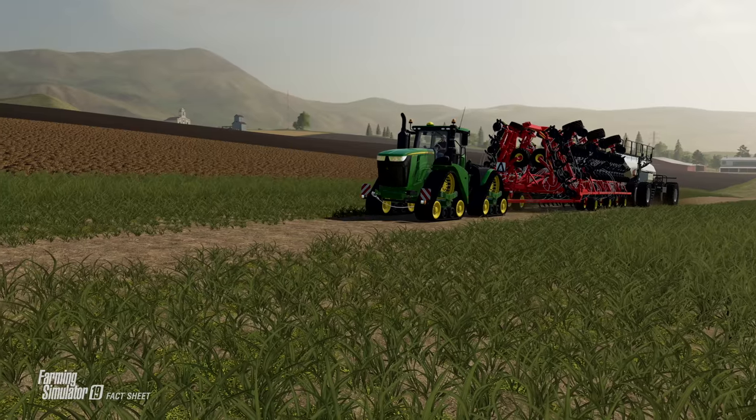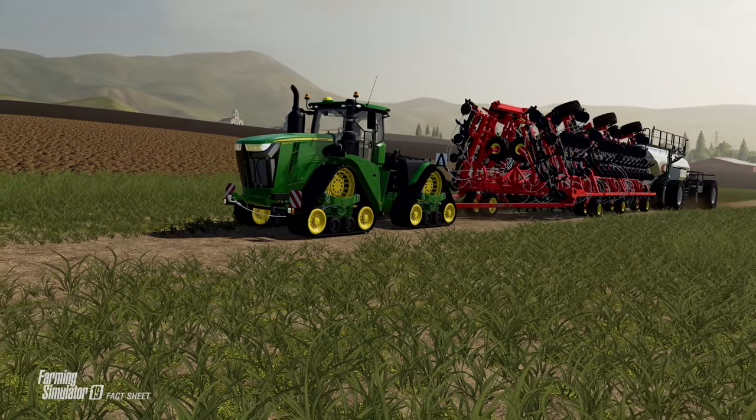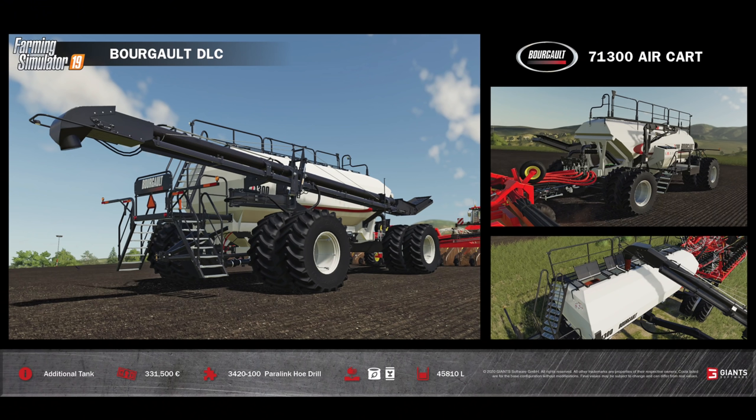First up today we are going to take a look at the Borgo 71300 Air Cart. This is going to be found in the shop under Tools and in Seeders. This is used as an additional tank to be trailed behind an air drill or hoe drill like we have in this DLC. Base price is going to be $331,500 and it is perfectly paired to work with the 3420-100 Paralink Hoe Drill. This holds seed and fertilizer and will hold 45,810 liters of combined seed and fertilizer.